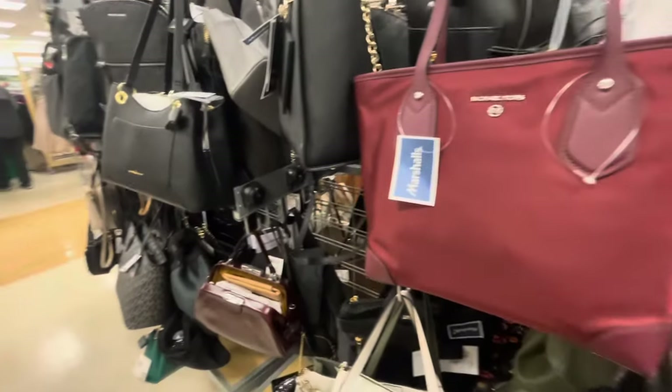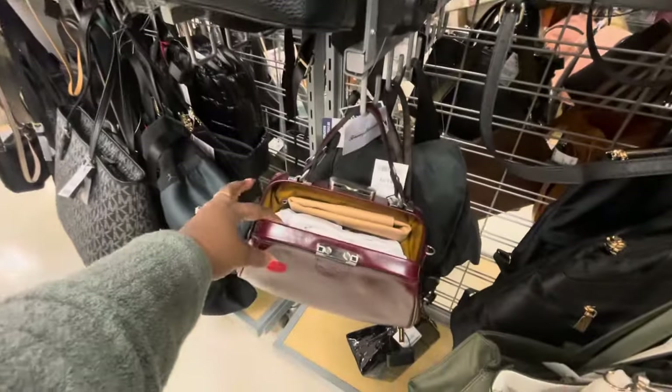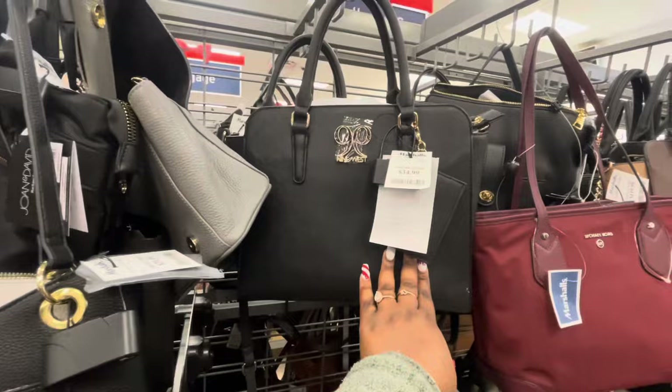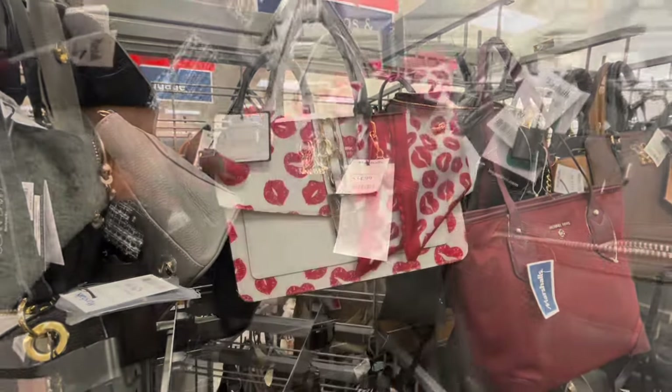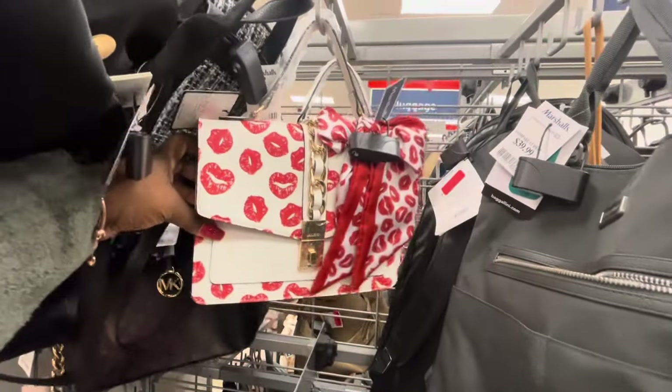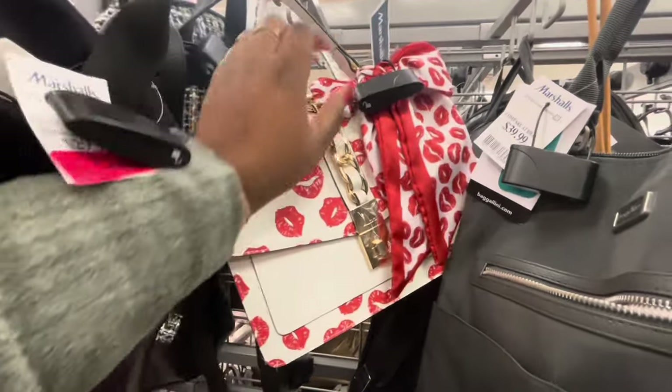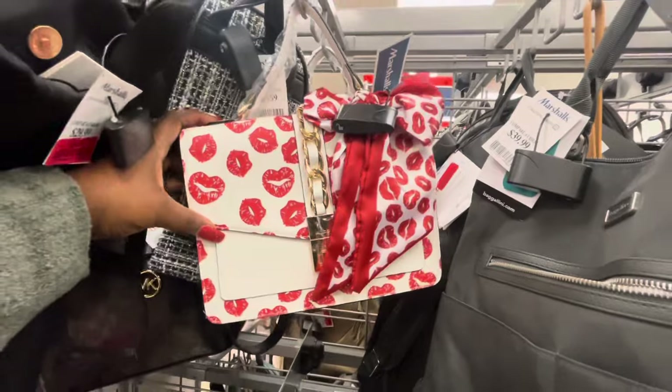Michael Kors, $120. Patricia Nash, this is $90. $35. And of course they have another cute little Valentine's one in here. Is this Aldo? Yeah, $40. That's cute.